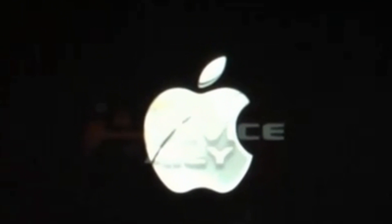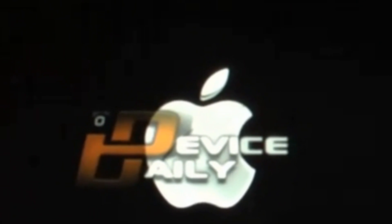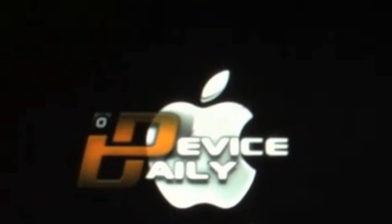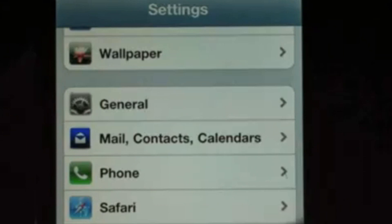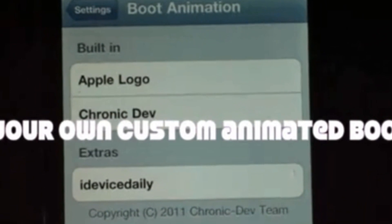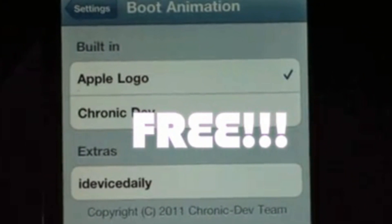There's the Apple logo and then iDeviceDaily's logo fades right over it — it looks really nice. It's a customized boot logo. They then go into Settings, scroll down into the boot logo section, and show the custom boot logos available: the Apple boot logo, the Chronic Dev Team boot logo, and extras which you can probably add yourself by making them or downloading them from Cydia.